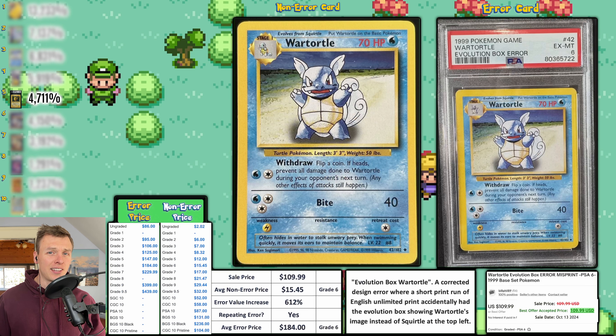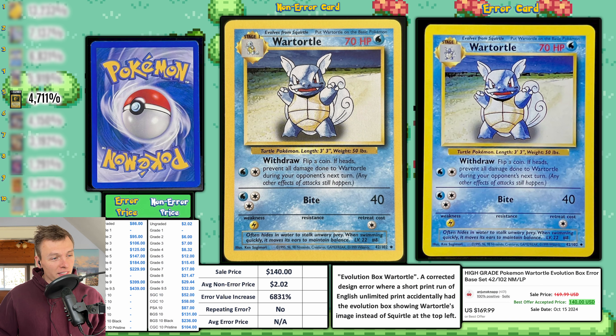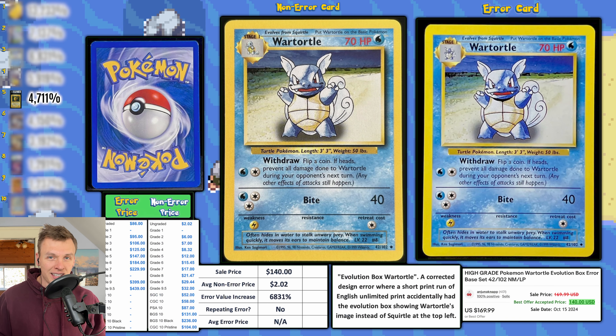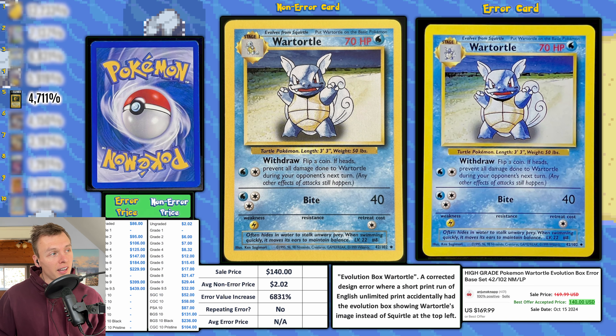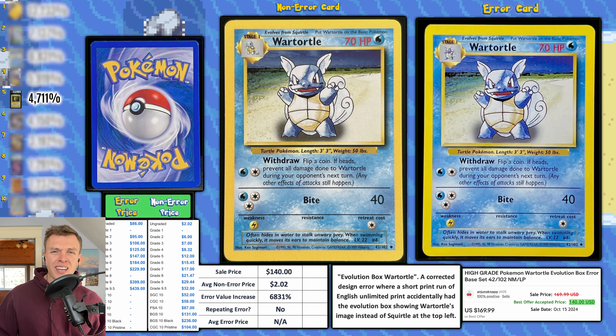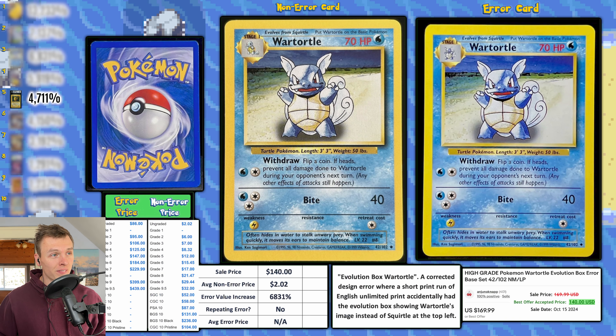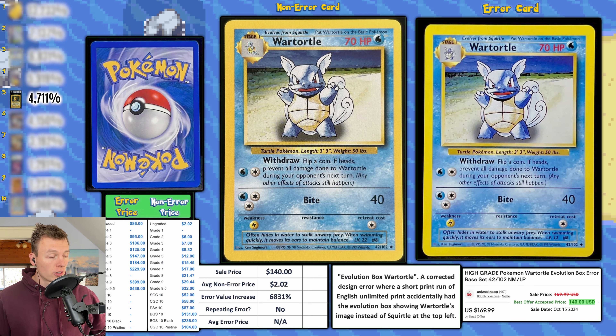Here is a raw evolution box Wartortle, and raw ones always have the highest EVI. This one sold for $140. If you get this graded, I think it could confidently get a 7, with pricing around $230. Grade 9 is around $400, and grade 10 is around $1,500–$2,000. There's a lot of money to be made. Average non-error price is $2.02, giving us a 6,831 percent error value increase — good enough for number three this week.